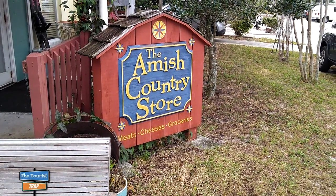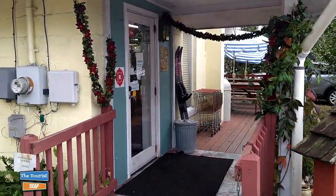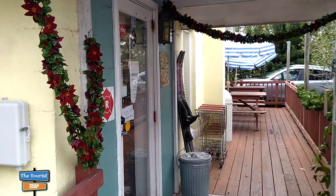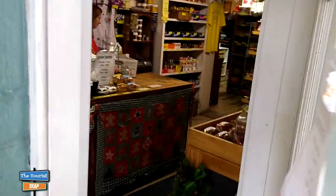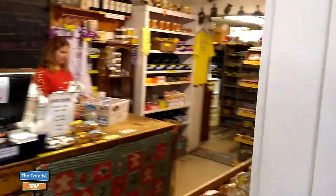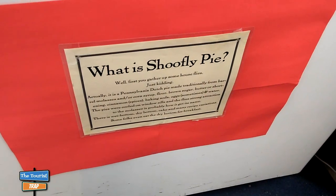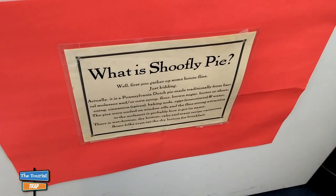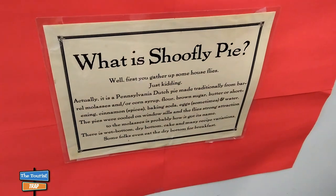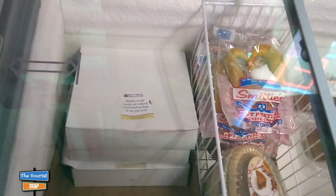I'm getting ready to walk into the Amish Country Store right here in Largo — kind of a hidden gem, off the beaten path little place. We're gonna go inside and see what we can find here in this general store. They have a deli in here as well and a lot of cool stuff. When I first came in the door I found my shoo fly pie. What is shoo fly pie? Well, you'll have to look it up — I'm not gonna explain it — but it's good and they have it right here in this case.